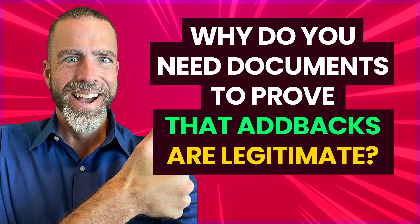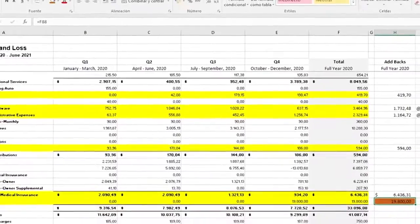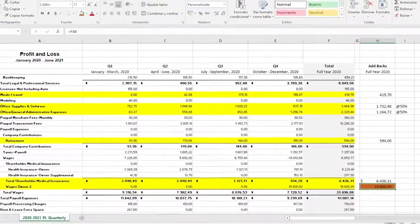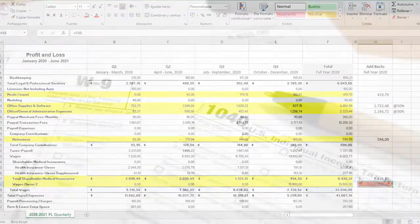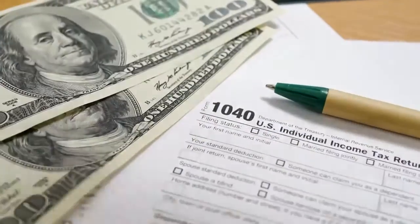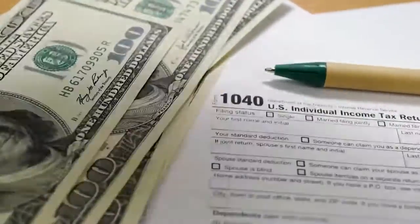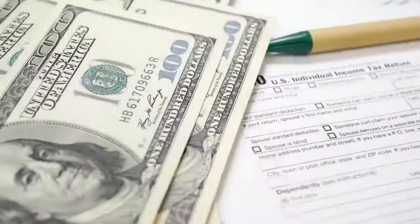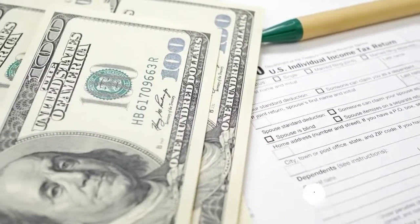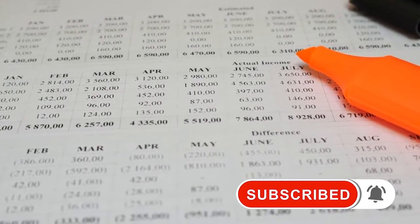It's important to remember that for any of these ad backs to make it through and still be included as your SDE in your final closing, you need documentation to support where these expenses are and where they came from. Especially if you're doing some percentages and there's some crossover in the expense with another business, that's going to come up and you just have to show some sort of proof of it in due diligence.